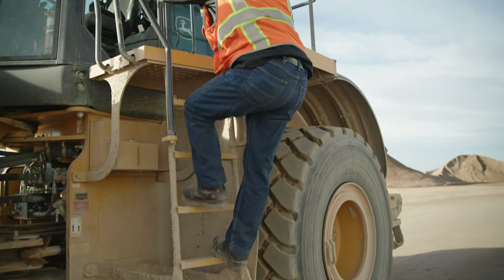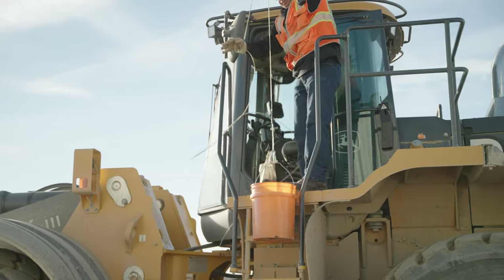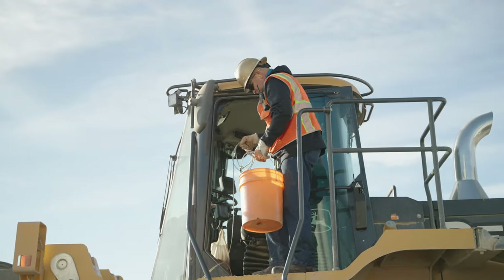Make sure your feet and the steps are free of mud, ice, or debris. Use a cord or rope to lift or lower lunch pails, thermos bottles, or tools. Keep your hands free when getting on or off equipment.